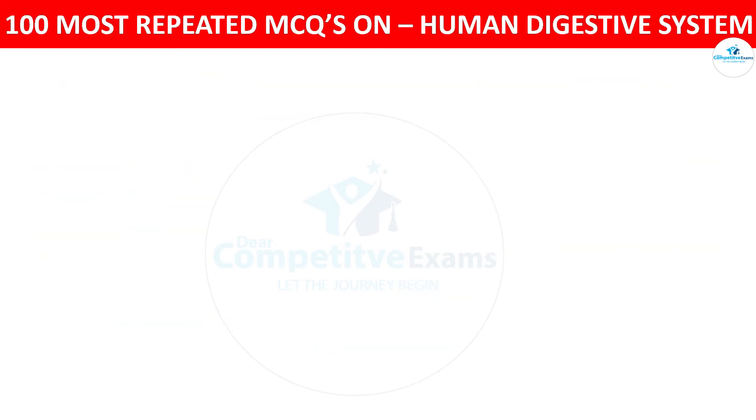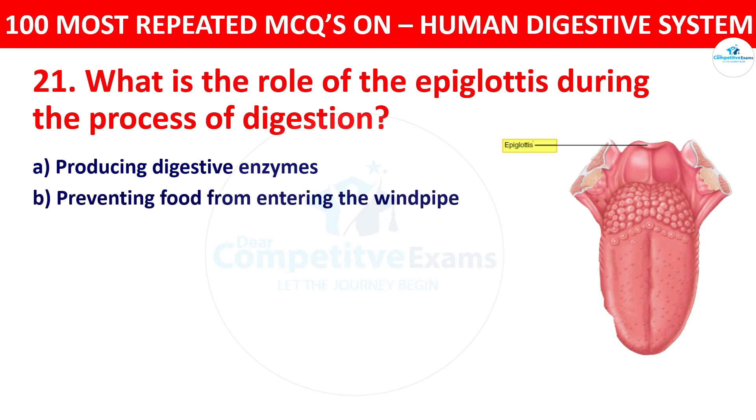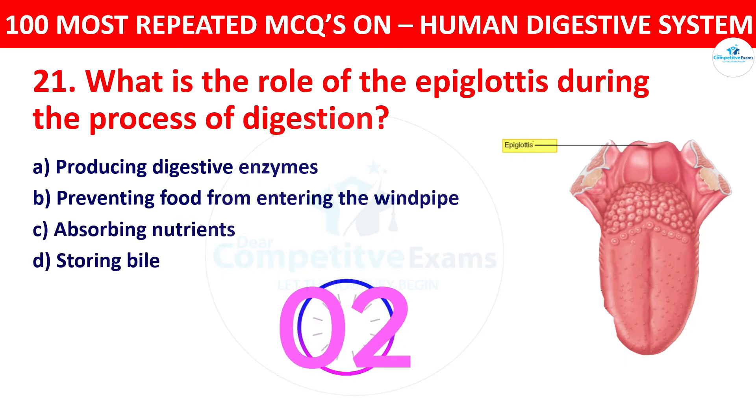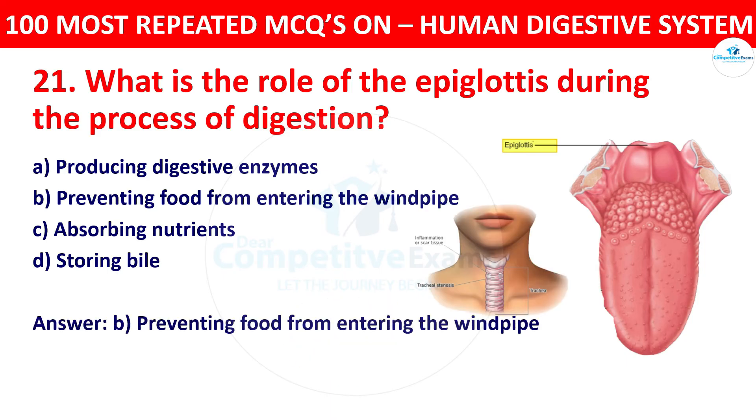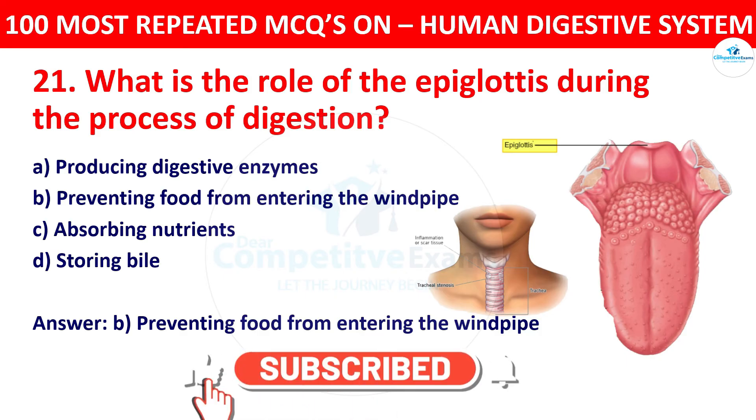Question 21: What is the role of the epiglottis during the process of digestion? Your options: producing digestive enzymes, preventing food from entering the windpipe, absorbing nutrients, or storing bile. The right answer is preventing food from entering the windpipe. The epiglottis is a flap that prevents food from entering the windpipe (trachea) during swallowing, directing it to the esophagus.